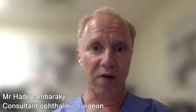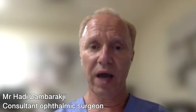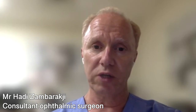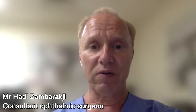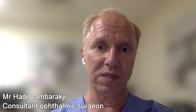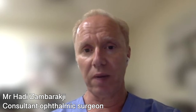Macular hole surgery success rates are very high in general, in particular with small holes. The outcome of surgery — i.e., success — depends on the size of the hole and how long the patient has been symptomatic. Small holes of short duration do very well; the closure rate is greater than 95%. However, big holes and holes that have been there for more than six to twelve months have a lower success rate and the visual outcomes are also not as good, which is why there is benefit in operating relatively soon on a macular hole.